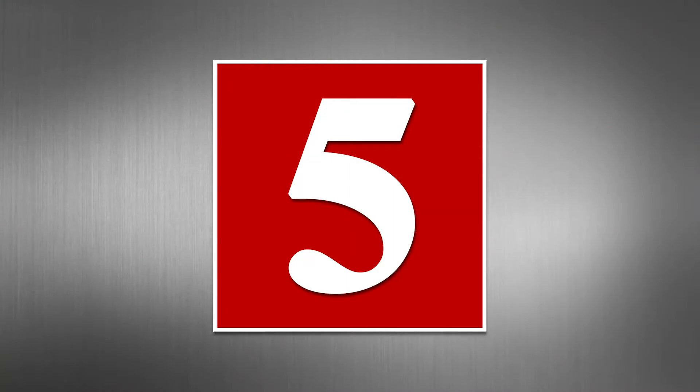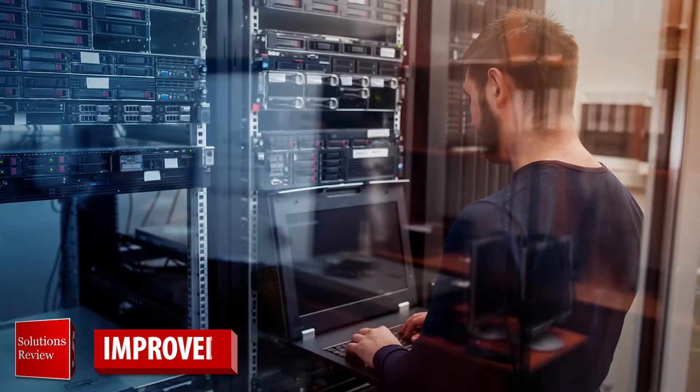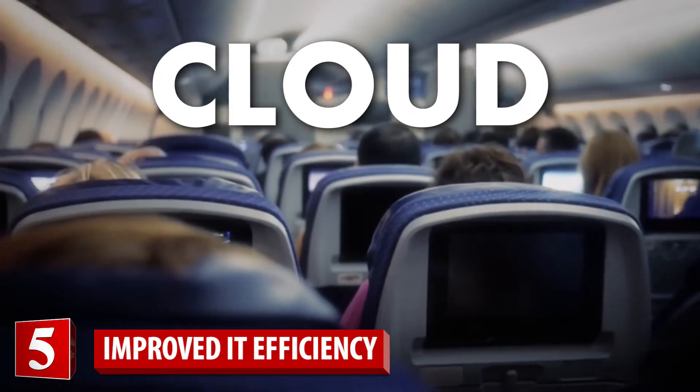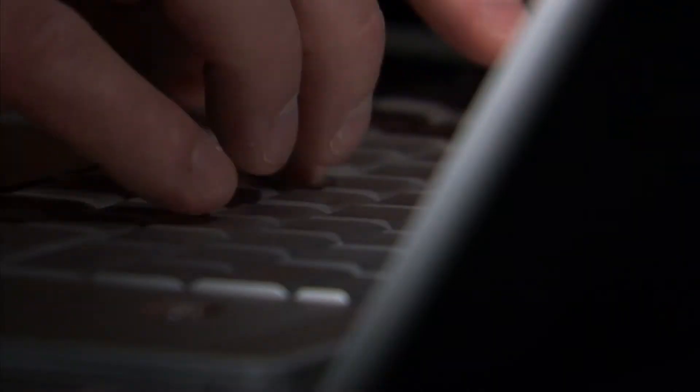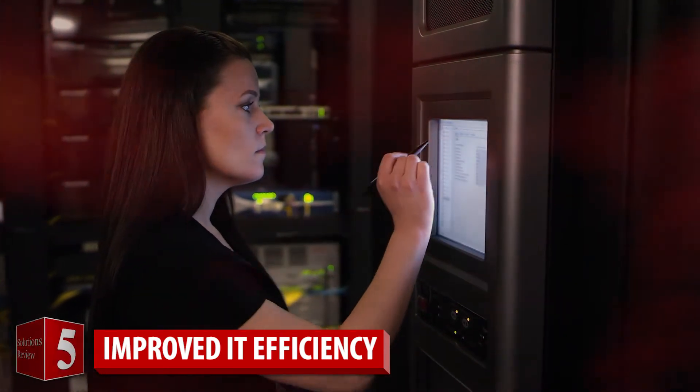Number five: improved IT efficiency. A central benefit of a modern data management solution is the ability to view, manage, and govern data wherever it resides, all from a single platform. Giving your team the ability to synchronize workloads will save staff time and effort, and reduce human error by eliminating scripts, one-off tools, or missteps.